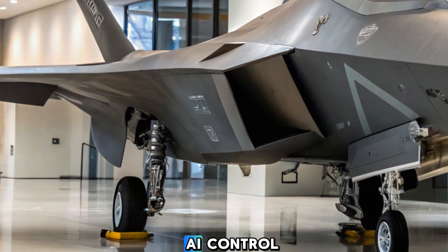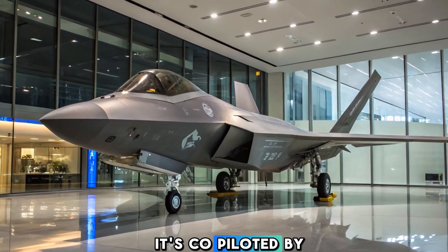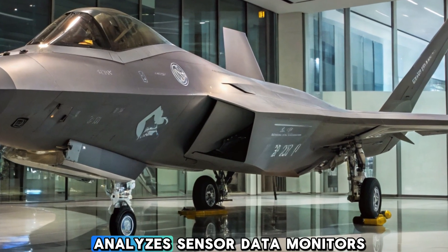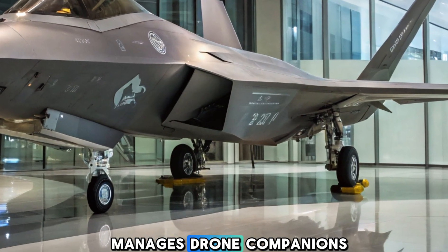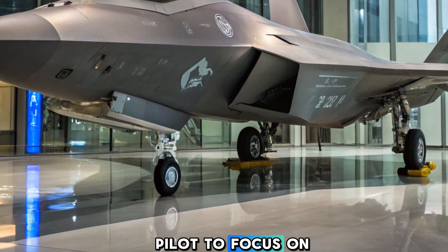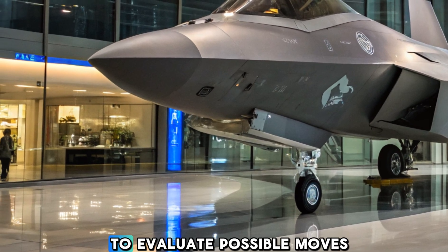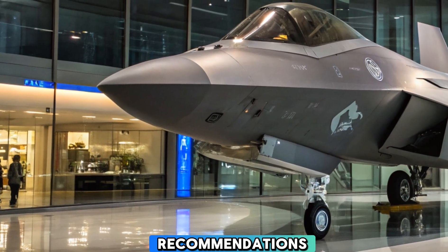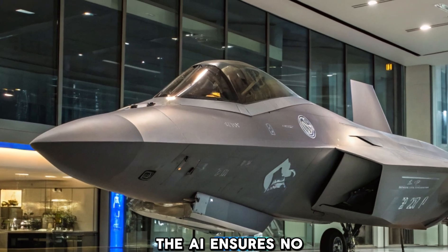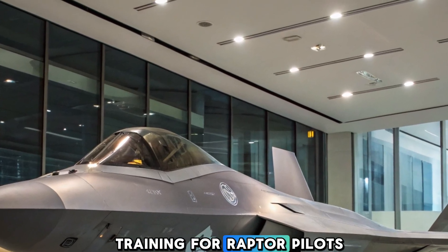Human-Machine Teaming and AI Control. In 2025, the F-22 is not just piloted by a human — it's co-piloted by artificial intelligence. A new AI co-pilot system, codenamed FalconMind, analyzes sensor data, monitors system health, manages drone companions, and can even assume control in emergency scenarios. This allows the human pilot to focus on mission execution and tactical decision-making. FalconMind can run simulation models in real-time to evaluate possible moves in air combat and make split-second recommendations. In a high-G environment, where human cognition can lag, the AI ensures no opportunity or threat goes unnoticed.